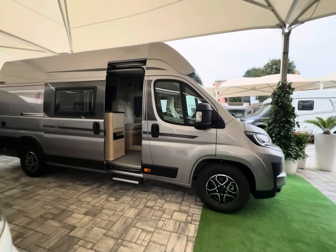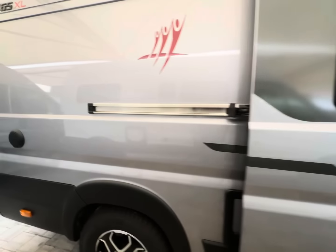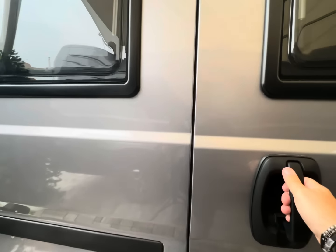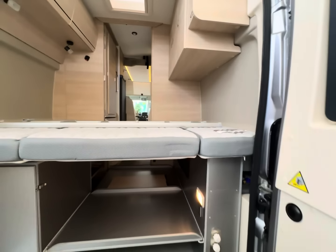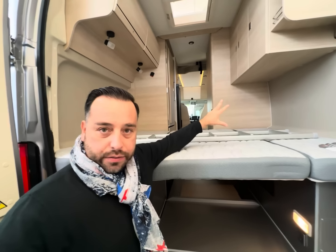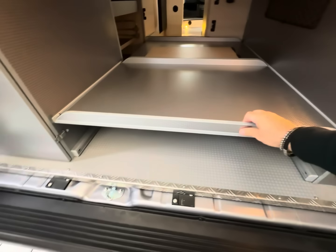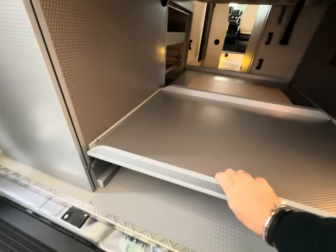Panoramica esterna del veicolo: colorazione esterna grigia, finestre, e la classica apertura per il serbatoio delle acque. Aprendo la parte posteriore vediamo già delle particolarità rispetto a molti van in commercio. Vediamo come è strutturata la zona garage e la zona letto. Dall'esterno notiamo il tacco dell'acqua calda-fredda — tutte queste parti possono essere rimosse senza alcun tipo di problema per ampliare la zona del garage.